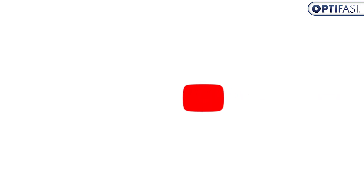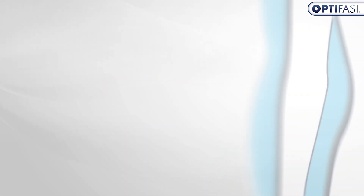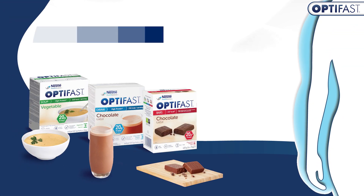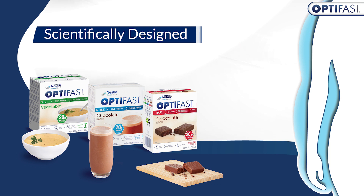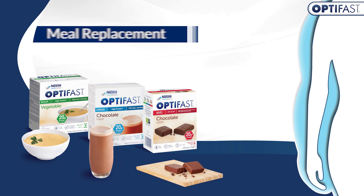In this video, we will be answering that very question. Welcome to the official YouTube channel of Optifast. Optifast is a scientifically designed, low-calorie diet recommended to manage weight loss. Our products are foods suitable as a replacement for individual meals.